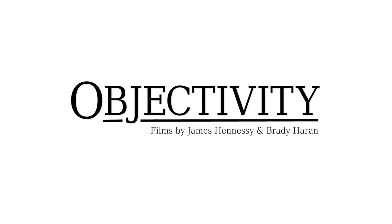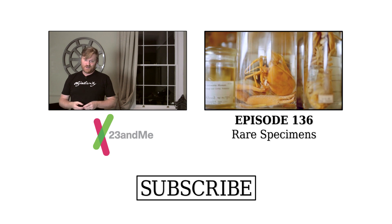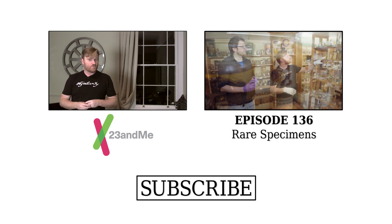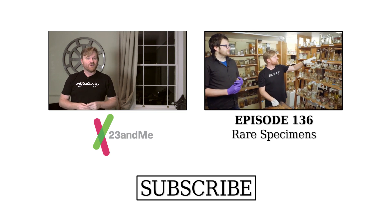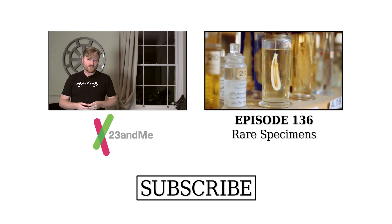This episode was supported by 23andMe, the online genetic service that can teach you what the 23 chromosomes that make up your DNA can tell you about your ancestry, traits, and health. To help with scientific discoveries and learn your own personal DNA story, go to 23andMe.com/objectivity.